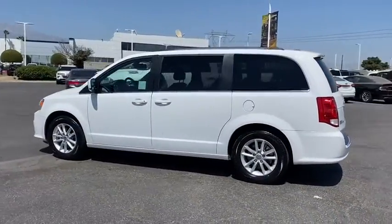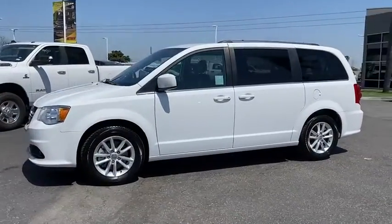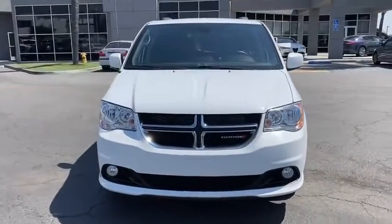Here are some of this vehicle's great options: steering wheel audio controls, keyless entry, anti-lock braking system, power liftgate, traction control, stability control, remote engine start, and backup camera.